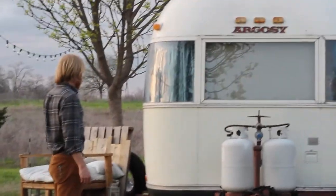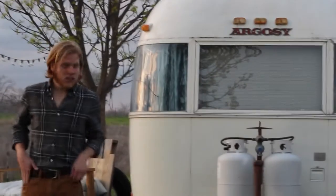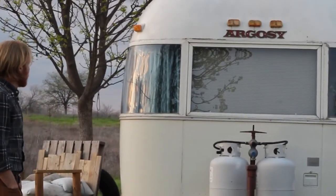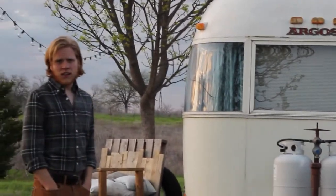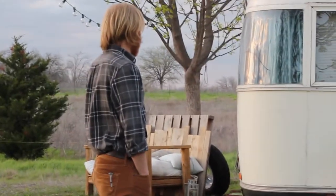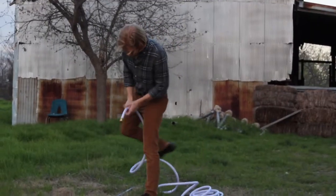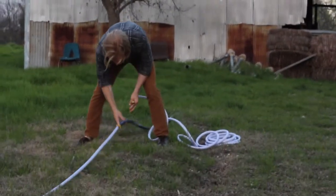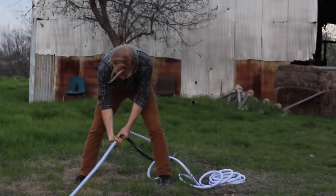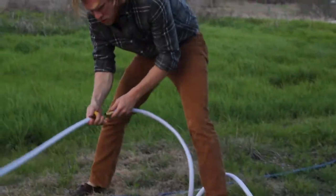This is home. This is our 1976 Argosy Airstream that was given to us, that we took on the road last summer. I've realized people think that living in a 1976 camper is really glamorous and super cool.